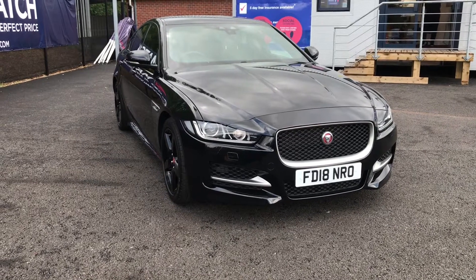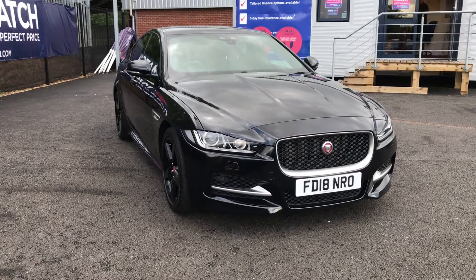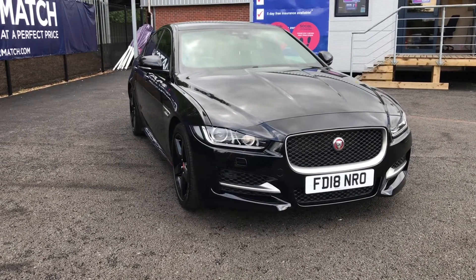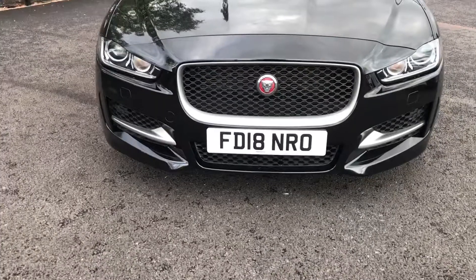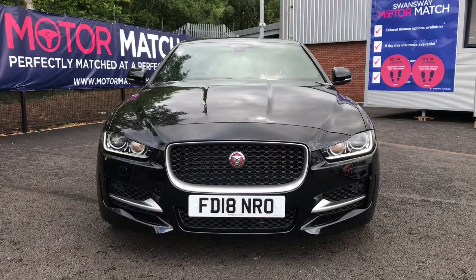Hi and welcome to Motor Match Bolton. My name is Abbey and in this video I am showing you this Jaguar XE. This model is the R Sport Auto with a 2 litre diesel engine. Taking a look at the front, it will have Xenon headlights with LED signature daytime running lights. It has the R Sport body kit which does look fantastic.